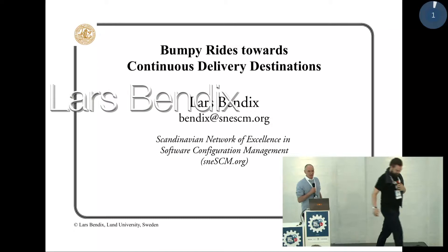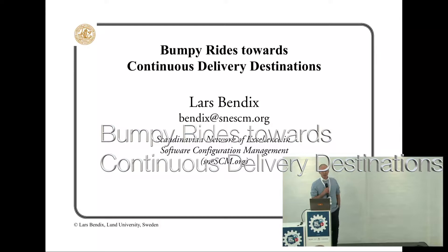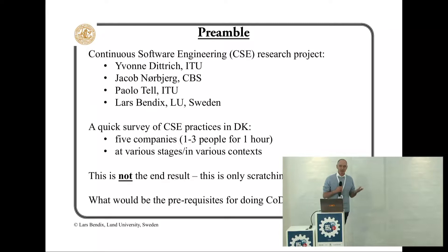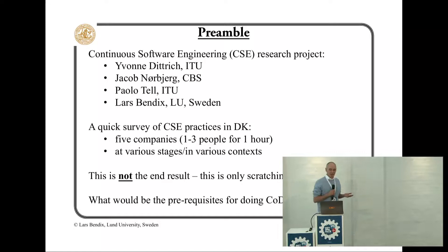Okay, thanks a lot. Continuous delivery is not always that easy, but fortunately more and more companies have experience with it that they can share with us. We were four researchers doing interviews with a handful of Danish companies at various stages of their continuous delivery. We ended up with more questions than answers, but we got an idea of what the prerequisites for doing continuous delivery are.